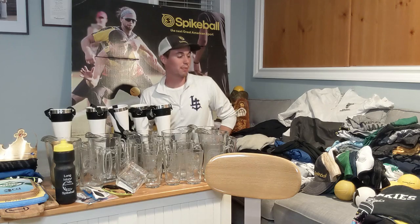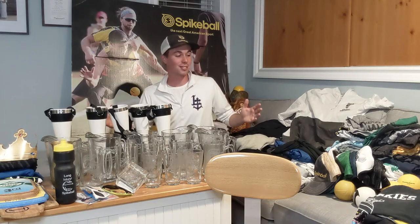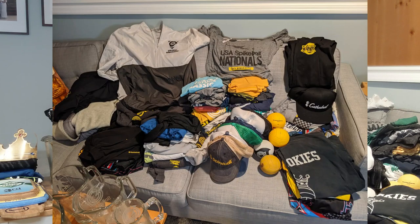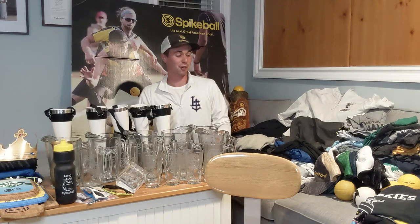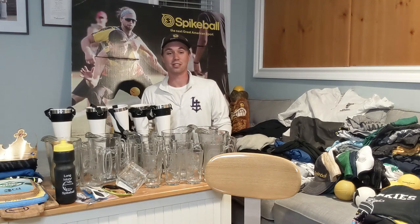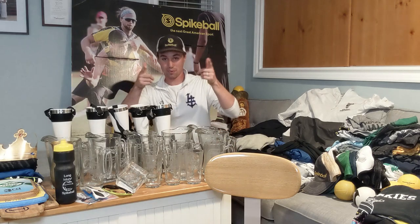What's up everybody? This is Ryan Fitzgerald from Anchored LI and Long Island Roundnet coming at you with my spikeball closet. We're going through all the stuff I've accumulated over seven or eight years of playing — jerseys, t-shirts, gear, pictures, everything. We're going to see what I could find from my hoarding of all different spikeball gear through the years and tournaments.